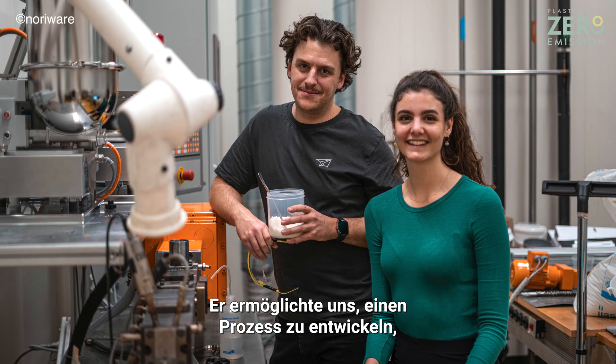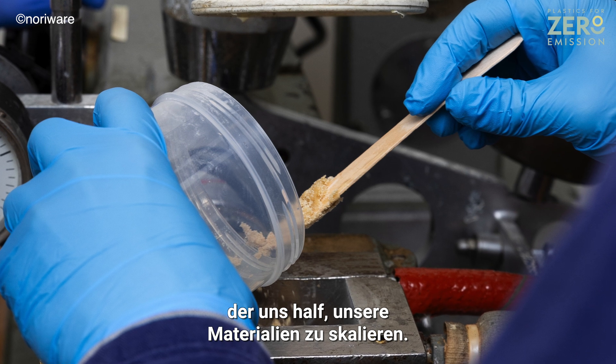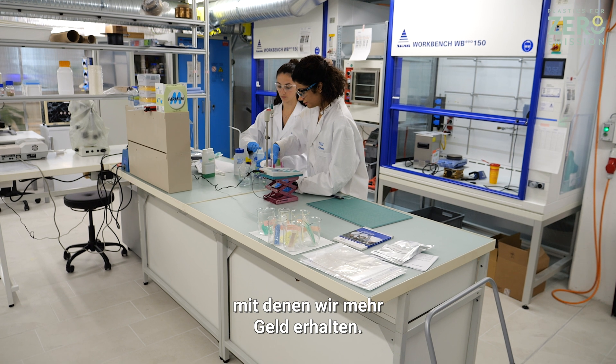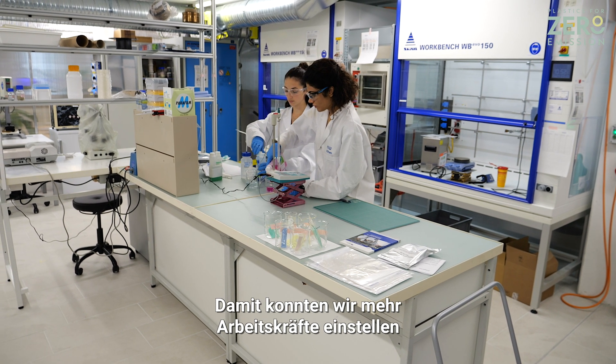The Innovation Booster actually proved the concept of our ideas. It enabled us to design a process which helps us scale our materials. It helped us write further grant applications with which we received more money, and with this we could hire more workforce.